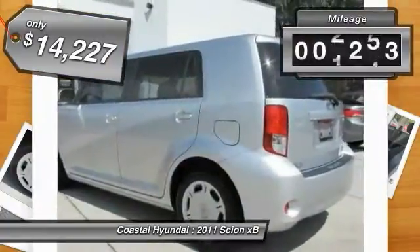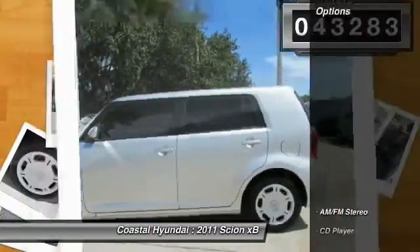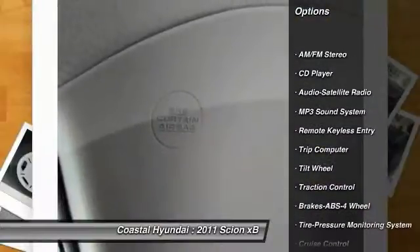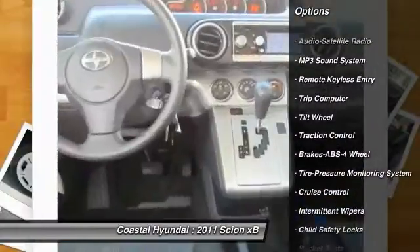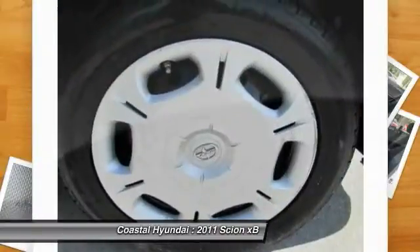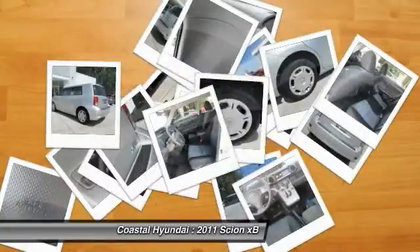This vehicle has less than 45,000 miles. Here are some of this vehicle's great options: traction control, anti-lock braking system, air conditioning, front, power steering, cruise control, rear defrost, AM FM stereo radio, trip computer, bucket seats, child safety locks.